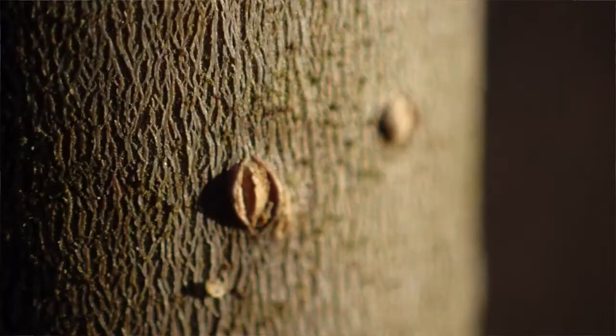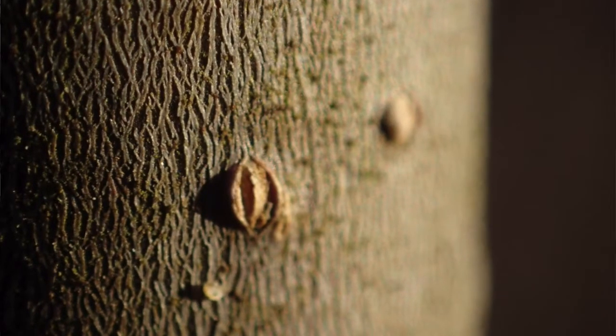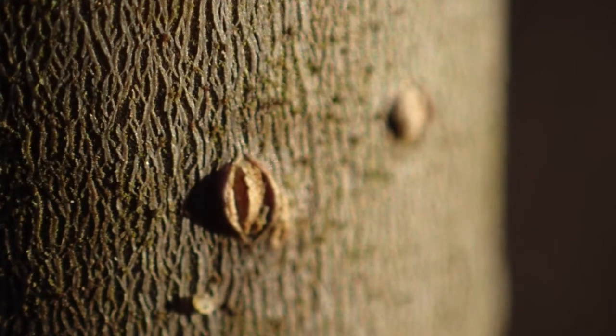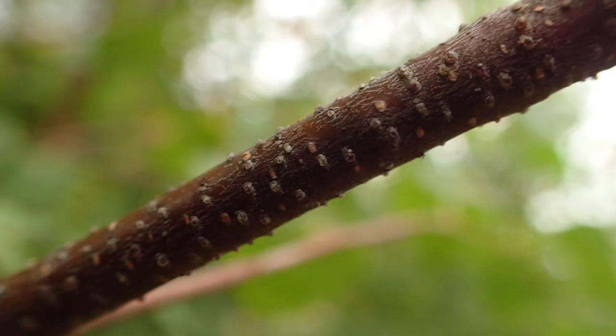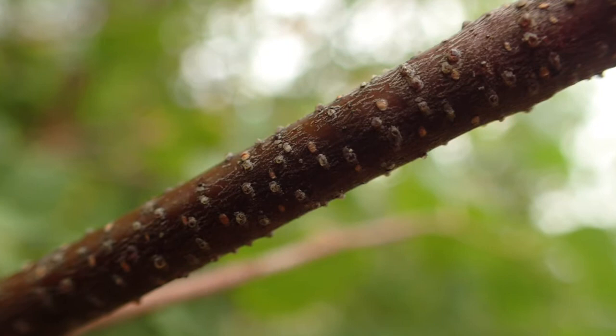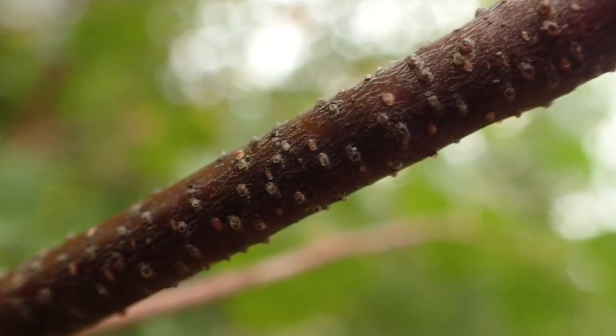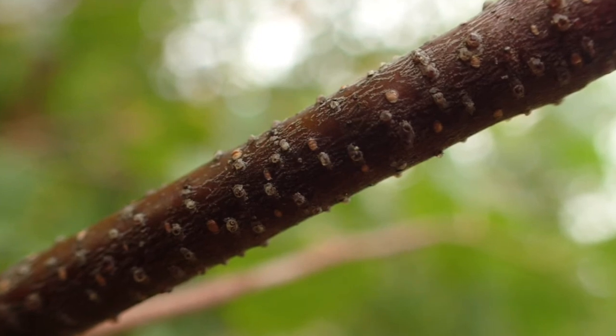You get lenticels in many different shapes, and some are very obvious and some aren't. On the beech tree, which has very smooth bark, the lenticels are not very obvious. On the alder tree you've got lenticels that look like a little linseed. On the birch you've got lenticels that are like little white dots — especially on the silver birch when they're very young. You have them on the hazel too, so see if you can spot some lenticels on your winter lockdown walks.